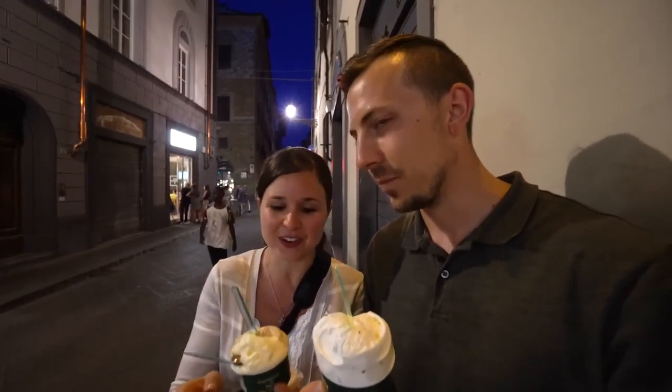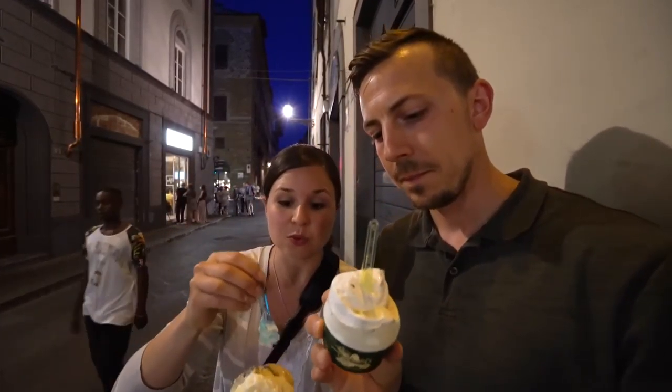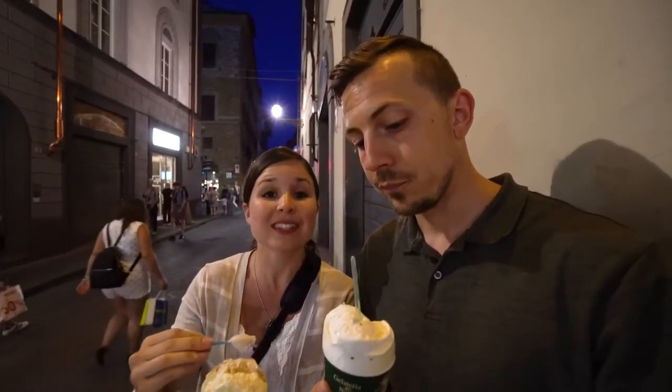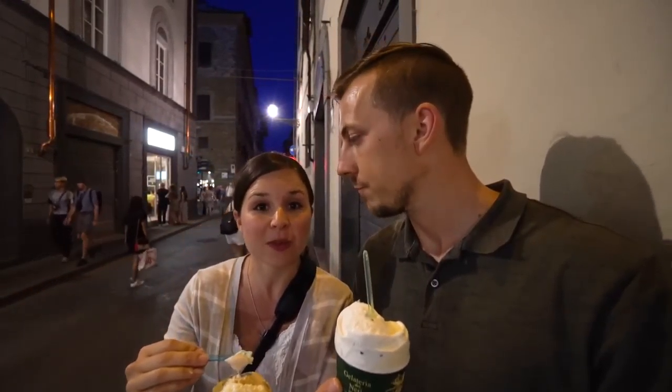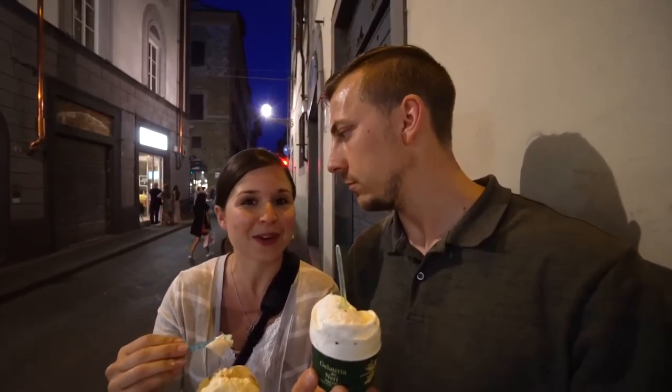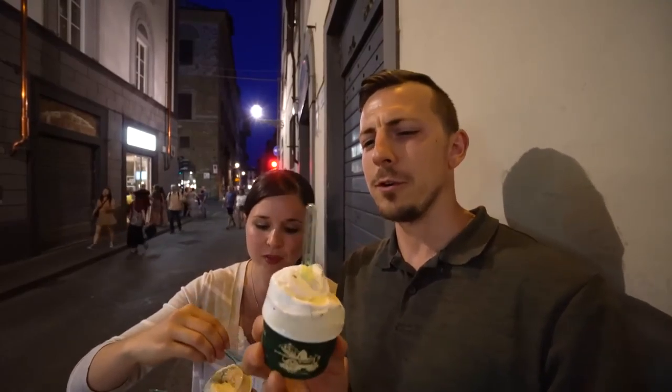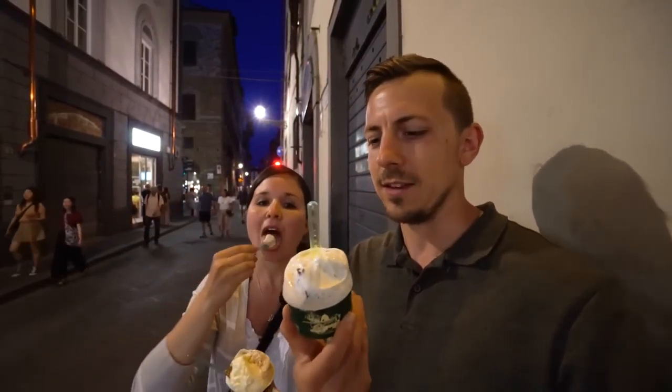We got actual gelato this time — I got nocciola, pistachio, and the same cream flavor we had at the last place because I loved it and wanted to compare. My partner got the buonatella, a caramel one, and stracciatella — a classic.